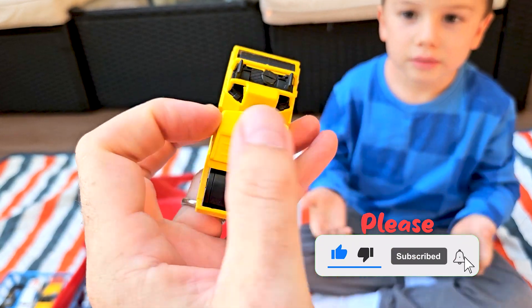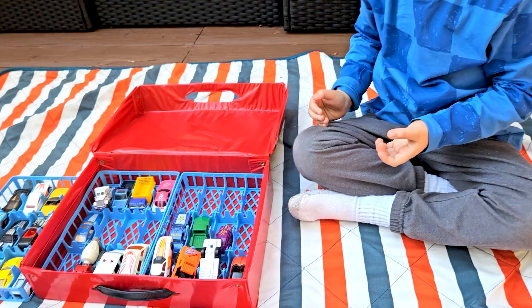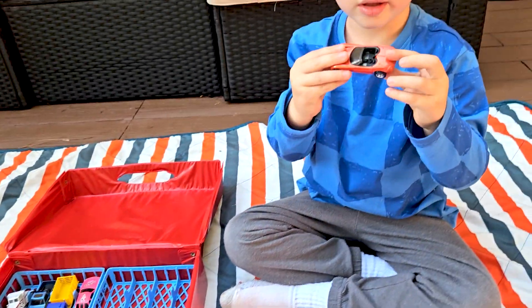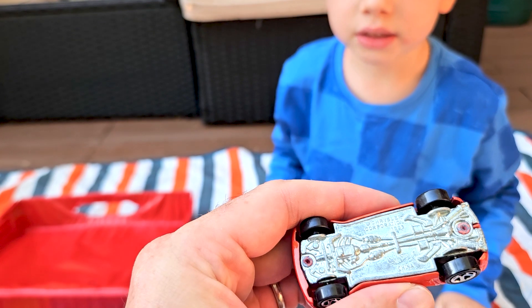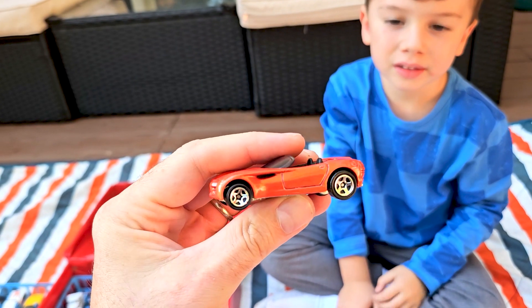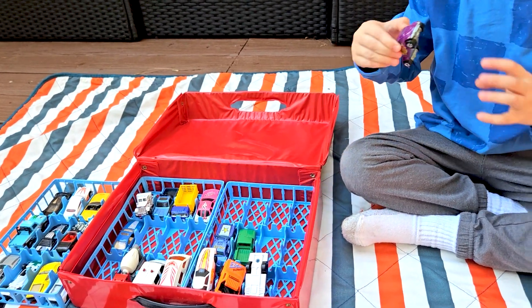A lot of these cars look like they're from the 80s and 90s — really cool models. Okay Hudson, what's next? I've never seen something like this. What is that? I'll tell you what it is — it's a Chrysler.